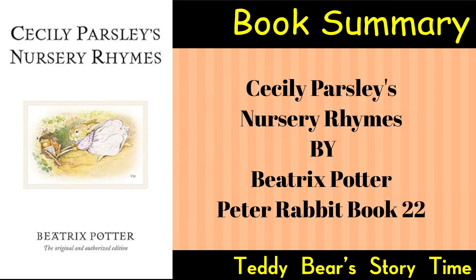Legacy: Cecily Parsley's Nursery Rhymes is celebrated as a delightful addition to Beatrix Potter's body of work. The collection showcases her talent for combining engaging storytelling with enchanting illustrations, and the book continues to be cherished as a classic in children's literature.